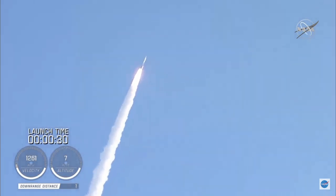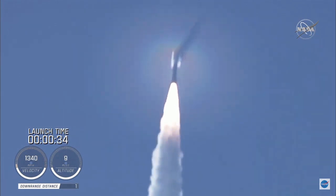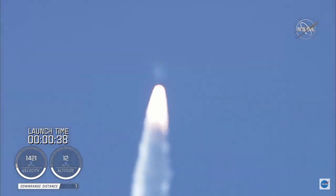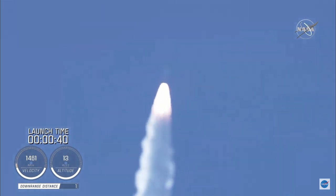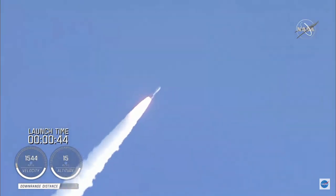Atlas V is now supersonic at Mach 1. Passing 45 seconds into flight, the vehicle is now passing through max Q — maximum dynamic pressure.